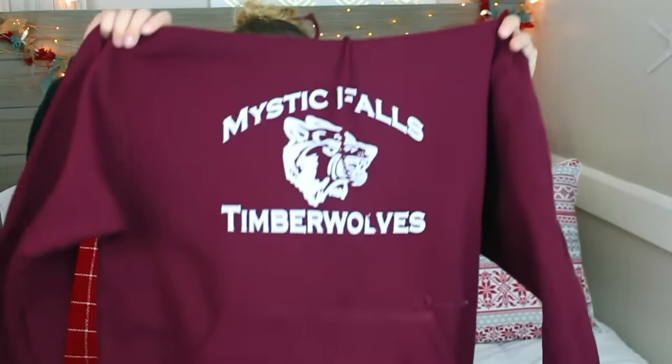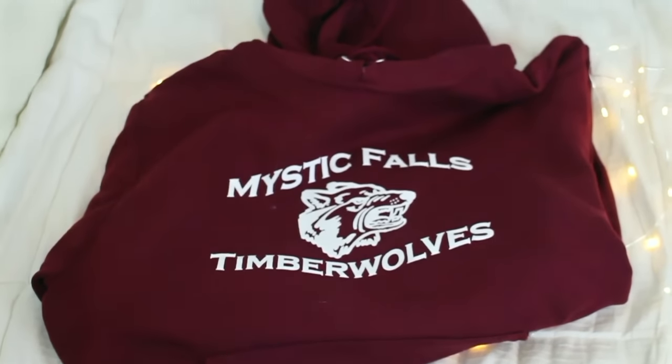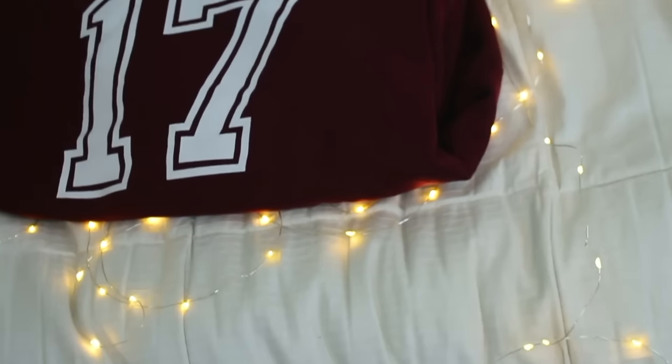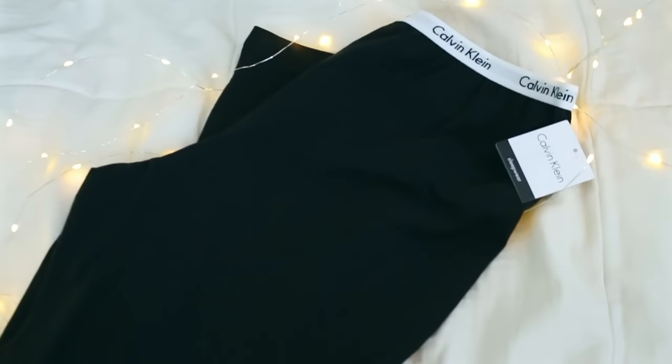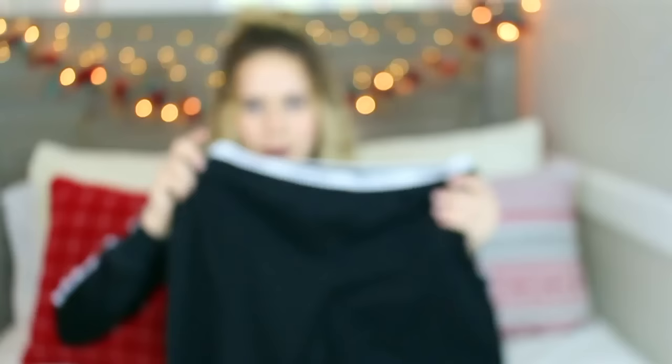Next I got this sweatshirt — a little backstory: I'm obsessed with Vampire Diaries along with Stranger Things. I really wanted this sweatshirt; it says Mystic Falls Timberwolves on the front and Salvatore on the back. I absolutely love Stefan Salvatore and I'm obsessed with this sweatshirt. I also got these Calvin Klein pants — they're legging material but big like sweatpants, so like legging sweatpants. They're so soft.